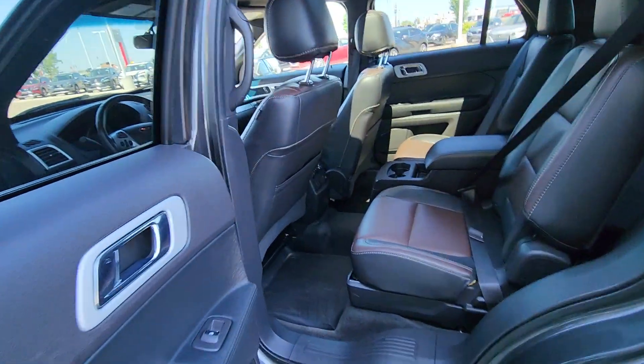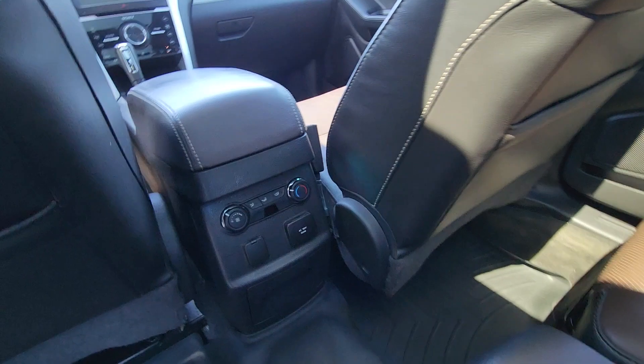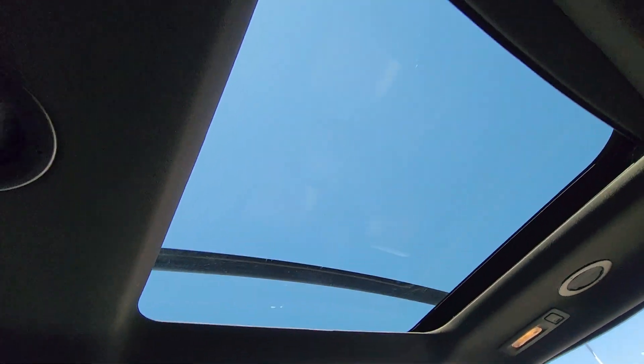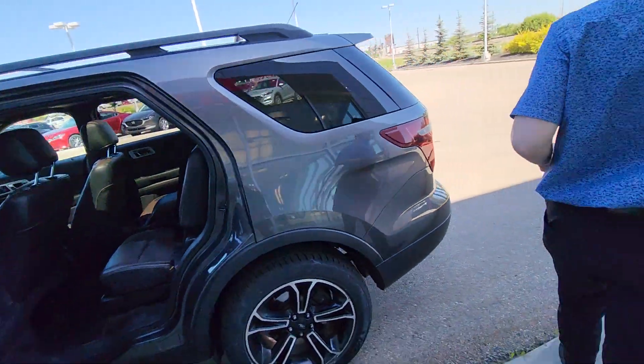Coming in the back here, tons of space. You actually have your own climate control back here, so the people in the back can control their own climate. We do also have a moonroof and a sunroof in this one — really nice to have both features.